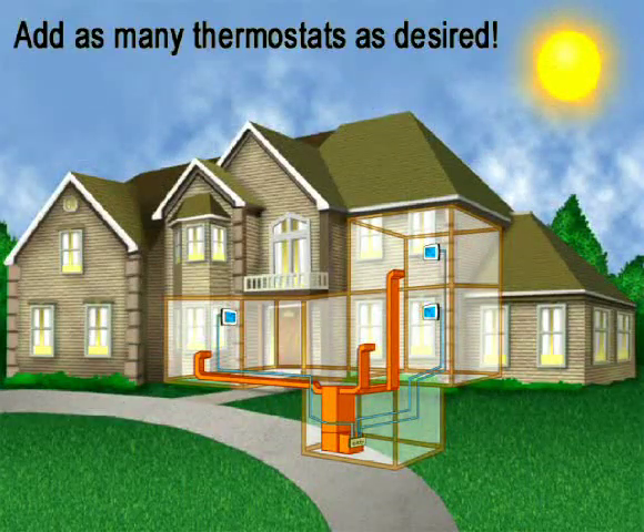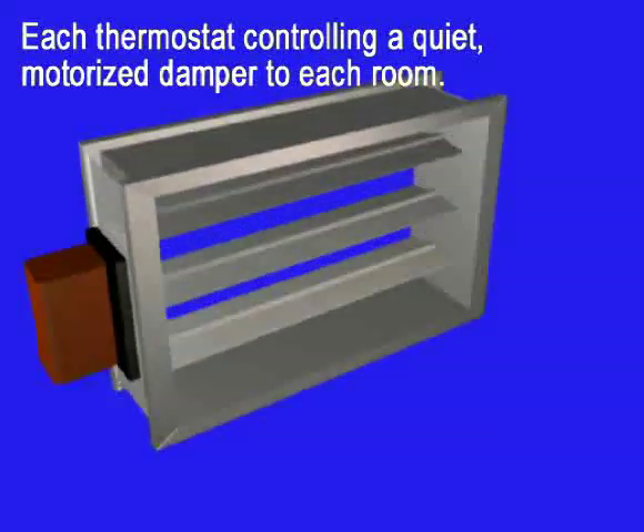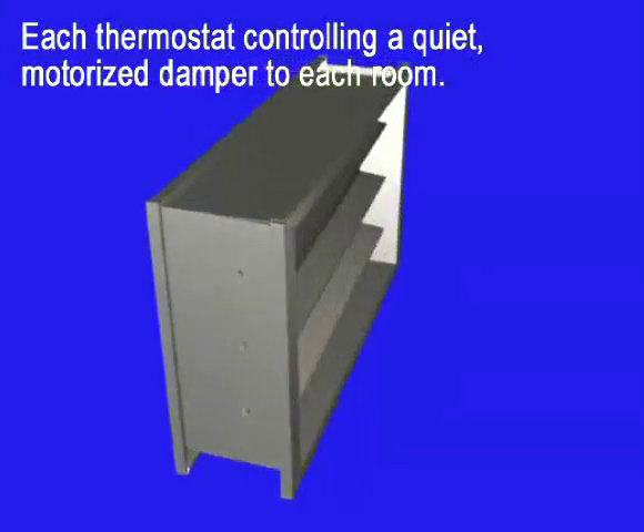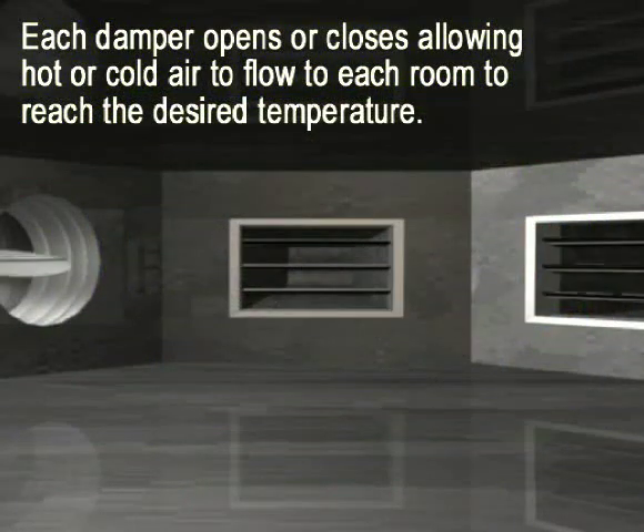Add a thermostat to as many rooms as desired, each controlling a motorized and quiet damper to each room. As each damper opens and closes, hot or cold air is able to enter each room to raise or lower the temperature.